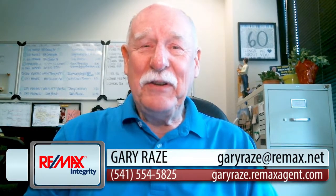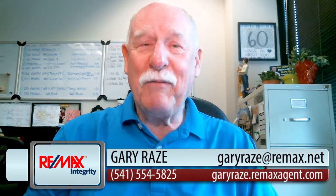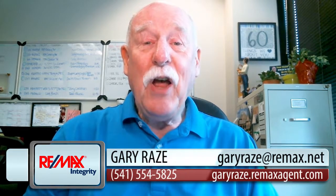Hello, I'm Gary Rays of REMAX Integrity here in Eugene, Oregon, part of Lane County. And today's topic is: I got five offers on my home — what do I do?